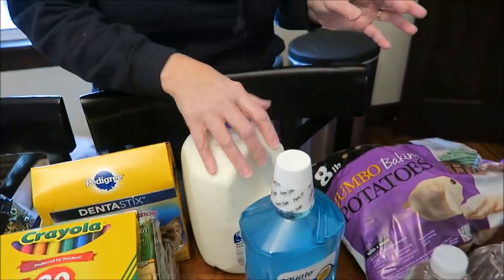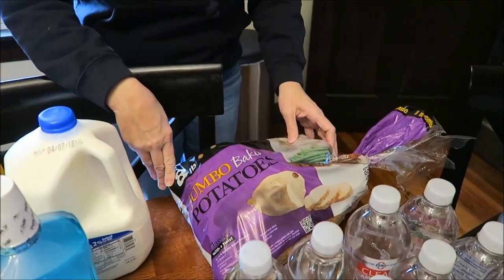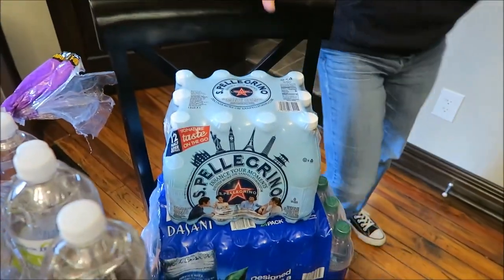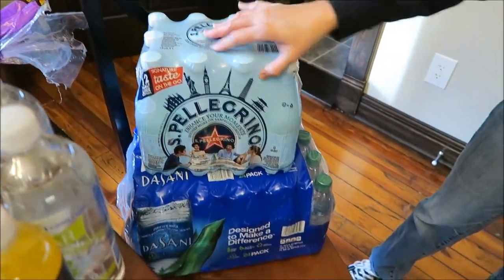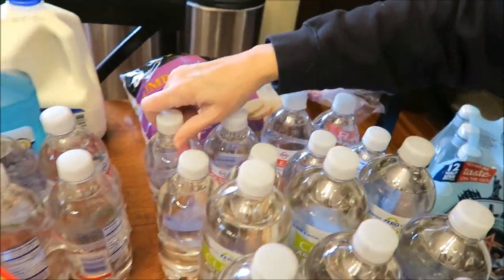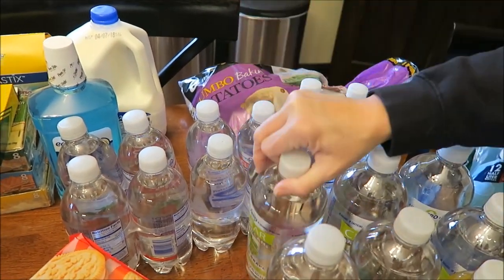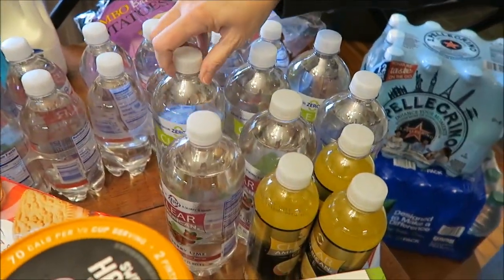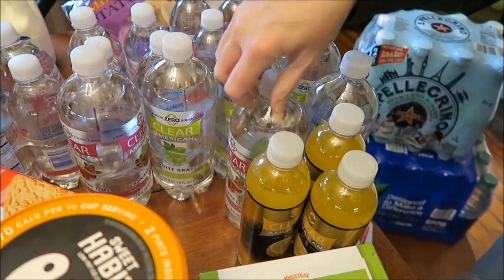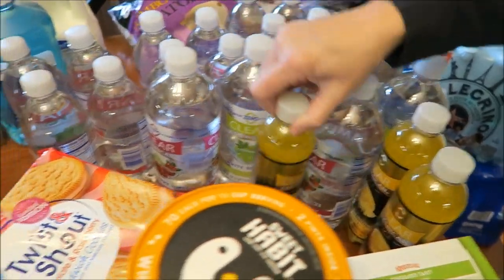A gallon of milk, some Turner Control mouthwash, and some Jumbo Baking Potatoes — eight pounds. Some San Pellegrino water, some Dasani water. I bought three four-packs of the Strawberry Clear Americans, four white grapes, the last two cranberry lime — that's all they had — and three of the Clear American Ice Pineapple Orange.